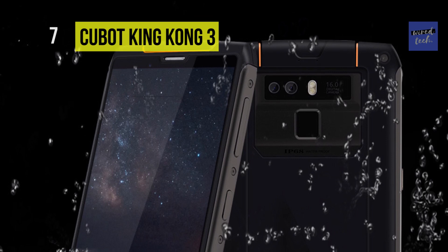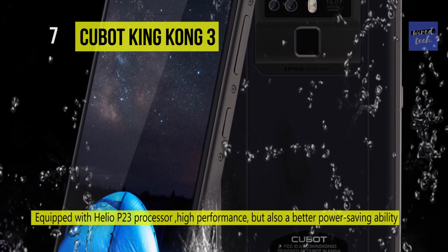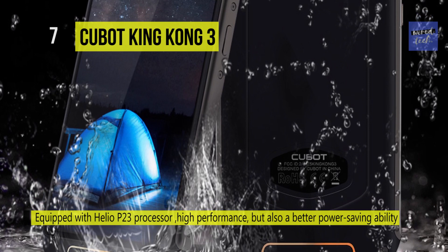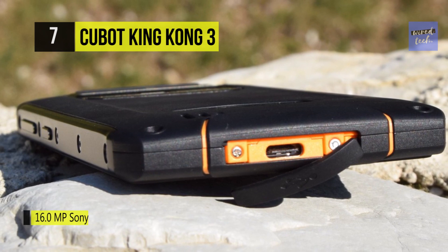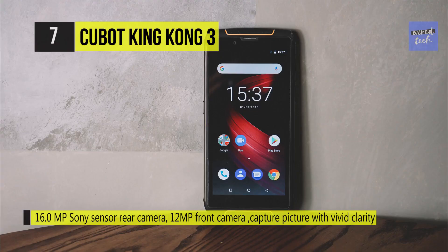It's got not only high performance but also a better power saving ability. Its 4GB RAM meets no difficulty in multitasking or handling the most demanding apps. The 64GB ROM with 128GB expansion storage is enough for you to store your movies, music, and pictures. With an extensive battery of 6000mAh, this phone allows you to watch videos and play games for a long time.